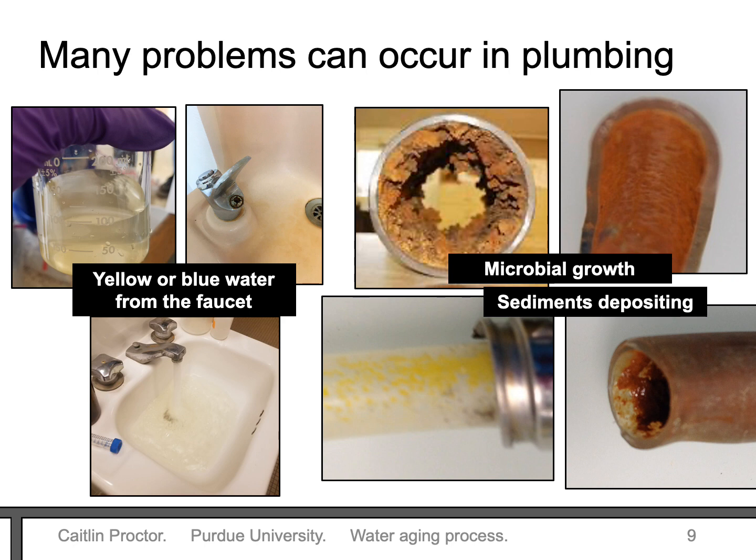Many problems can develop in plumbing. Metals and sediments can make the water turn colors — yellow or even blue. And we can't usually see this, but there's actually a lot happening along the pipe walls. Metals and sediments can deposit there. Microbes also love to grow along the walls in something that we call a biofilm. These can be slimy and actually vary greatly based on the type of pipe, water, and other growth conditions.